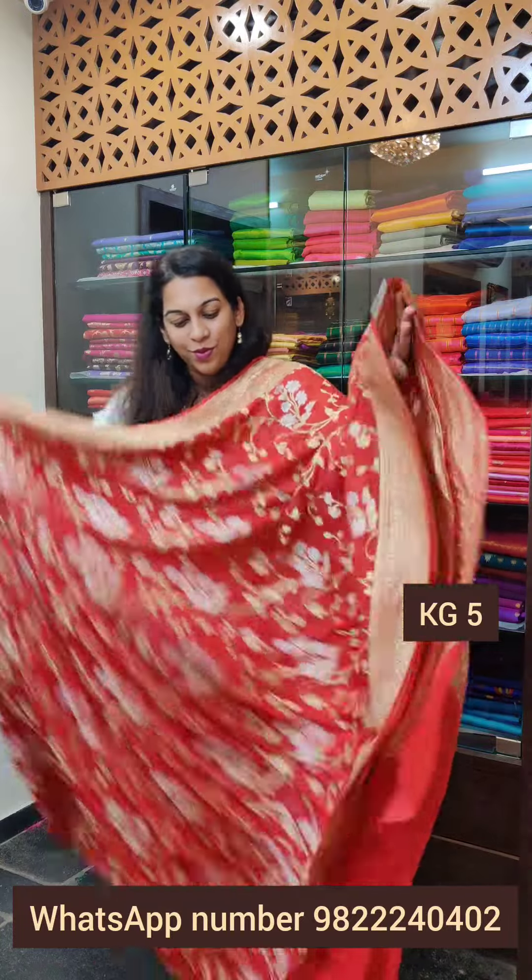Just look at how beautiful this pallu looks. It comes with the same coloured blouse. I hope you all have taken a screenshot. And here we end our Khadi Georgette video. Please stay tuned — I am coming up with one more video today. Thank you.